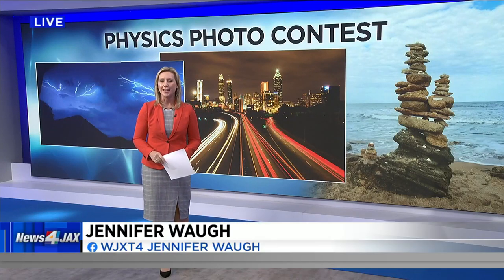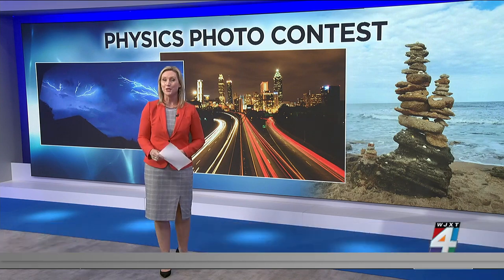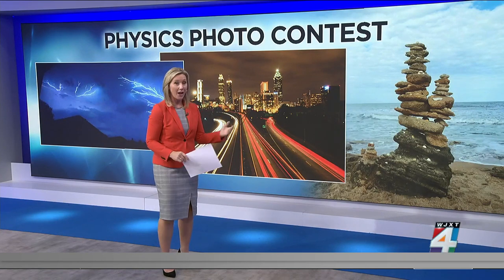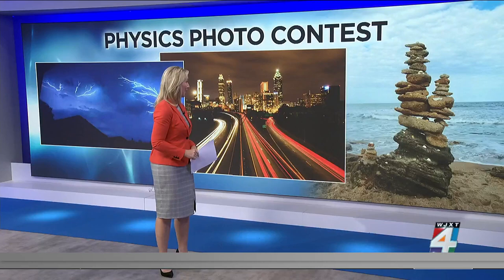Calling all science students — they have a chance to win a gift card by just snapping a picture. The University of North Florida's Department of Physics is now accepting photo submissions for its Physics Photo Contest. The photos shown here include some of last year's submissions, and they're pretty impressive.